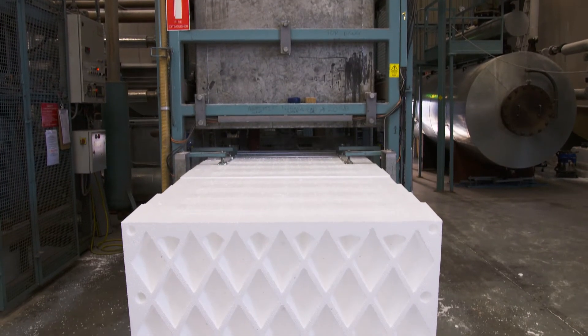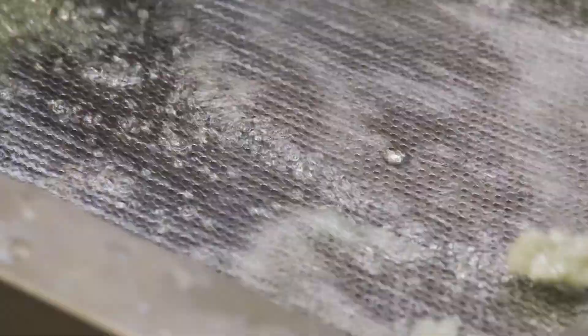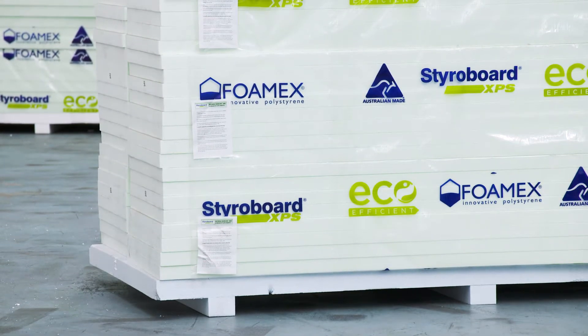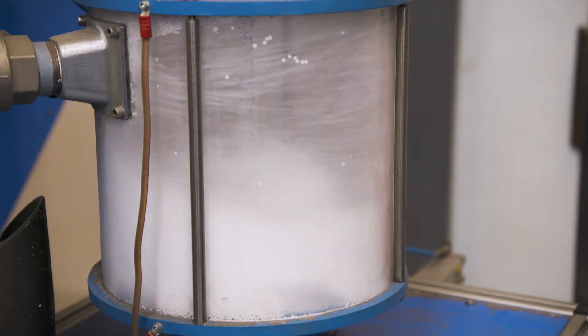Styropods aren't the only sustainable building product manufactured with recycled material. This process is inherent to all products Fomex manufacture, including our extruded polystyrene products. Expanded and extruded polystyrene is 100% recyclable at all stages of the life cycle.